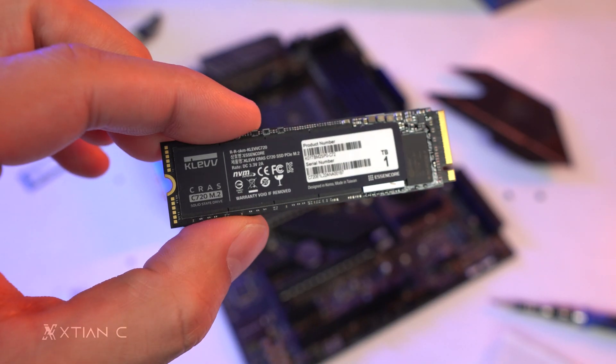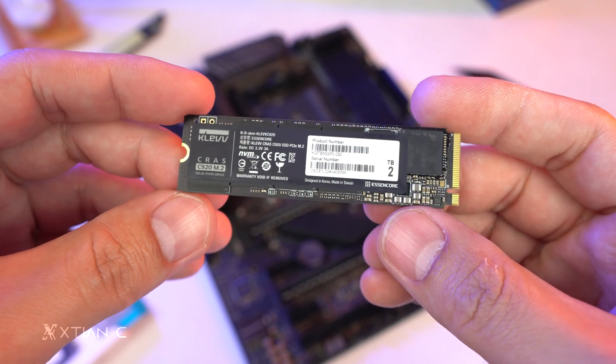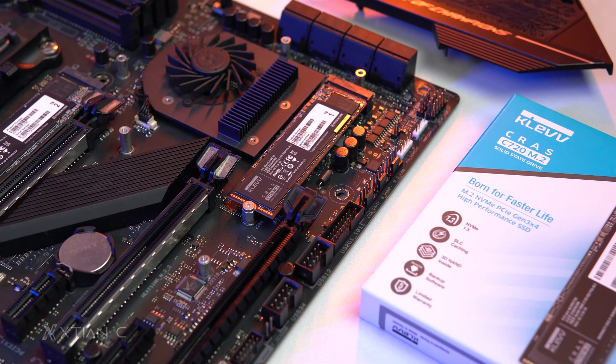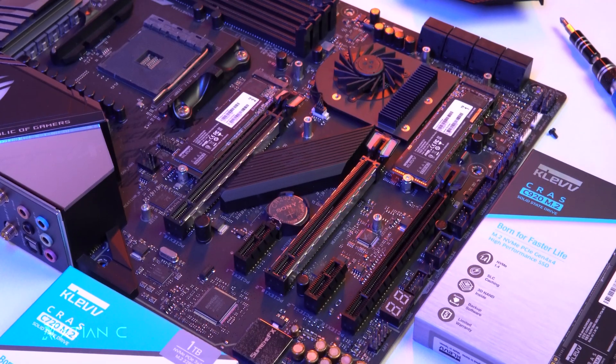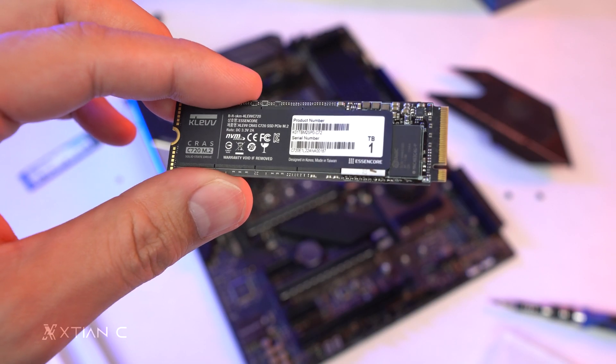In terms of the SSDs' design, both don't come with any heatsinks on their own, so it will depend on your motherboard's heatsinks if you have one. But in my testing they perform well even without heatsinks — they don't get that hot — and performance will surely be better with heatsinks. It has a blackout PCB, so in case you plan to use it without a cover, it's fine aesthetically.